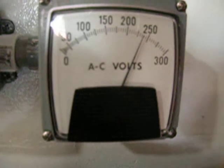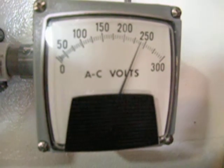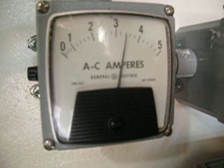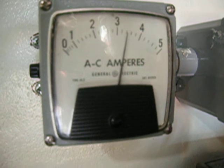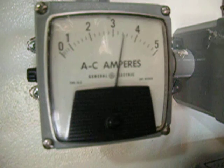That's the voltmeter. It doesn't change much.